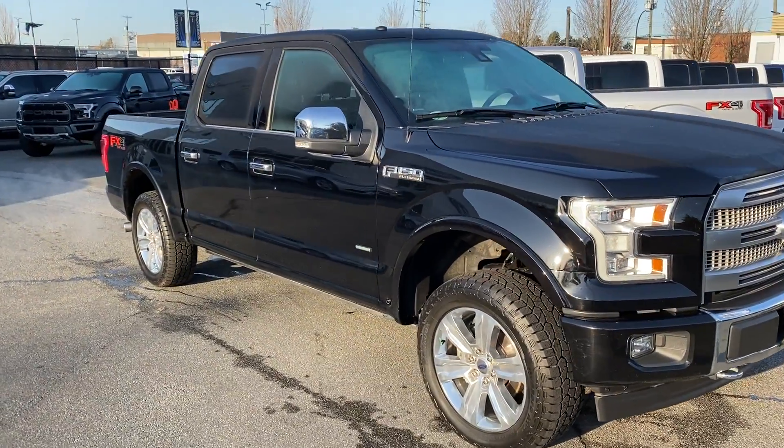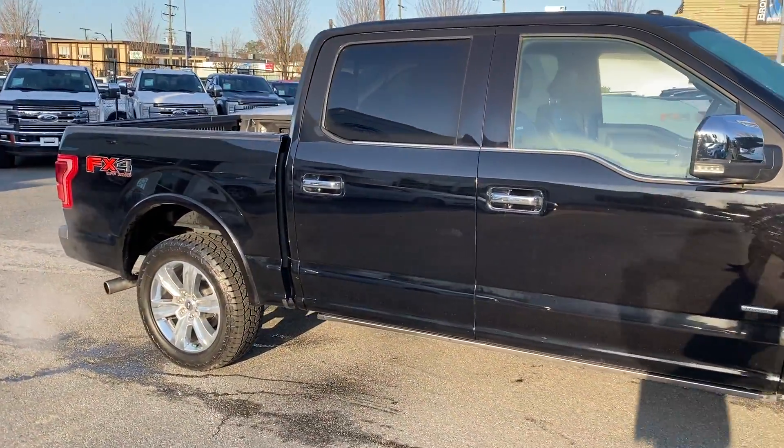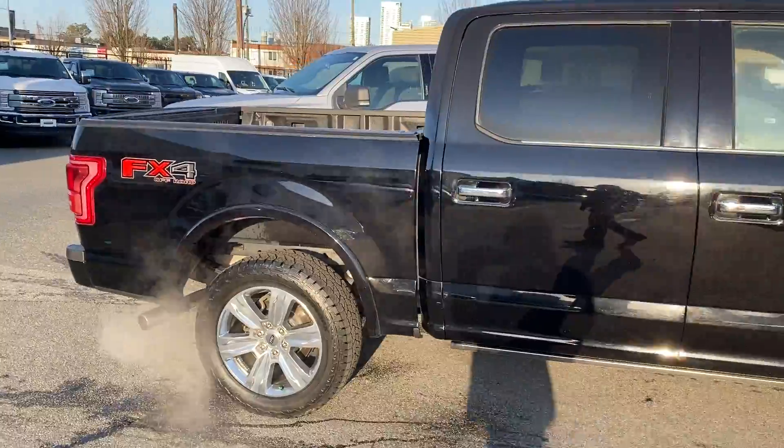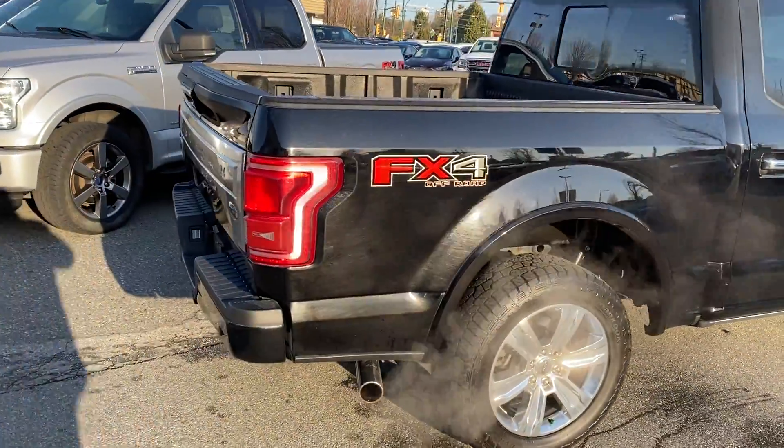The beautiful 2017 F-150 — it's a Platinum. EcoBoost under the hood, under 32,000 km on it. As you can see, it has the FX4 package as well.